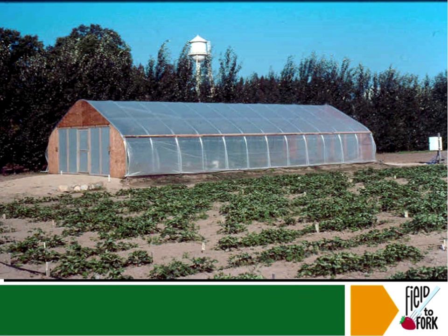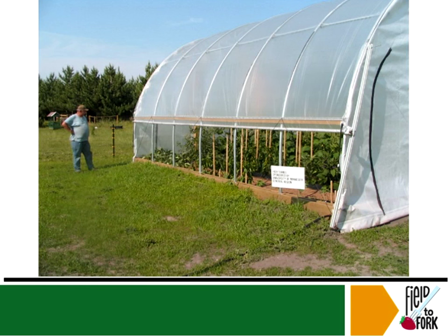It can get a little fancier too. Here they've used aluminum for the support system on the inside, and they have a very nicely framed end with a door for a person to walk in. You'll also notice that a lot of times when people have high tunnels, they also grow plants outside of them.